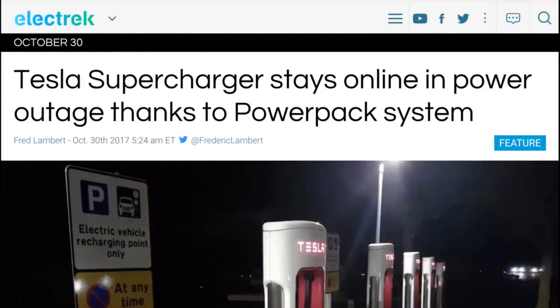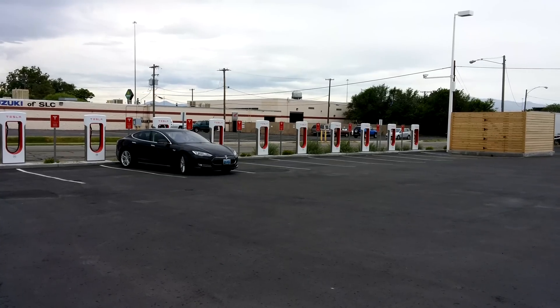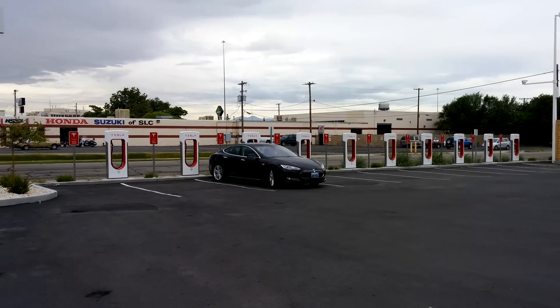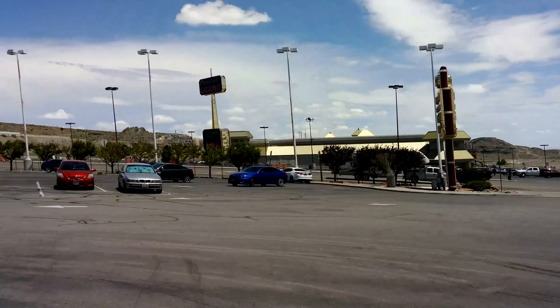The Tesla supercharger network is just awesome, and apparently they're starting to put power pack systems at them. This is something that Tesla is doing probably to help with peak demand charges, so they can put a power pack battery there, and it can fill up at night when it's cheaper, and then during the day it can use that power to power the superchargers at peak rates. It also has a cool side effect of staying online during power outages for a certain period of time, allowing people to get a few more charges out of the system.